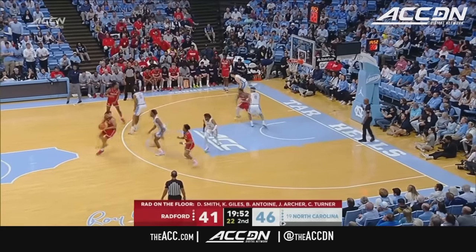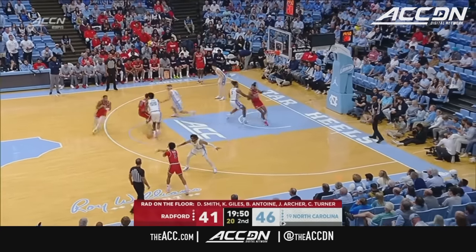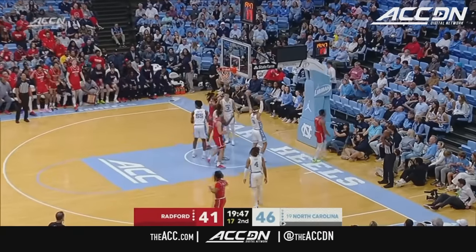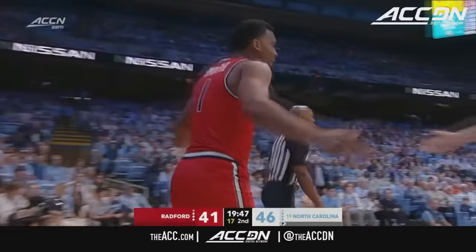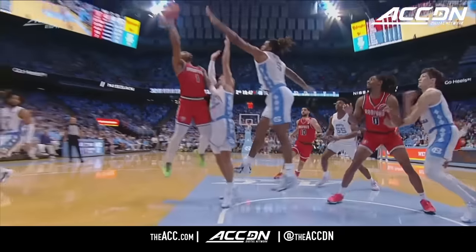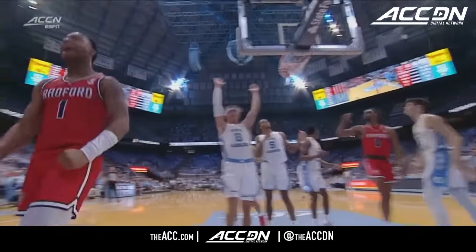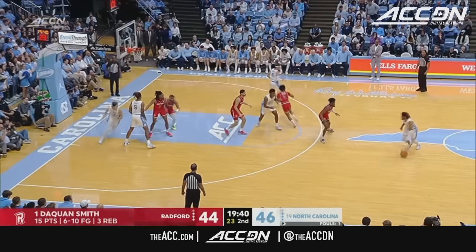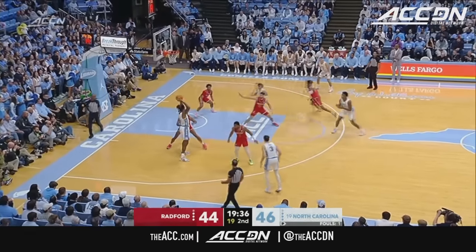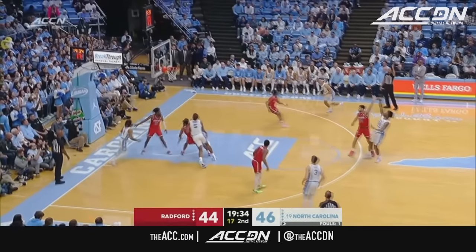Giles scored well early but sort of tailed off — he had nine in the first half. Here is Smith, hard drive and one. Nicely done. 14 now for Daquan Smith. This is really a nice job by Smith, just putting the ball down and getting to the basket. Smith is only 6'1", but he's a strong kid, weighs 195 pounds, and he's used that physical stature very effectively.